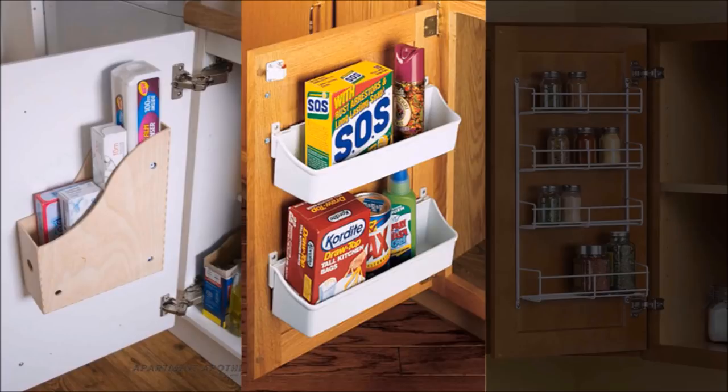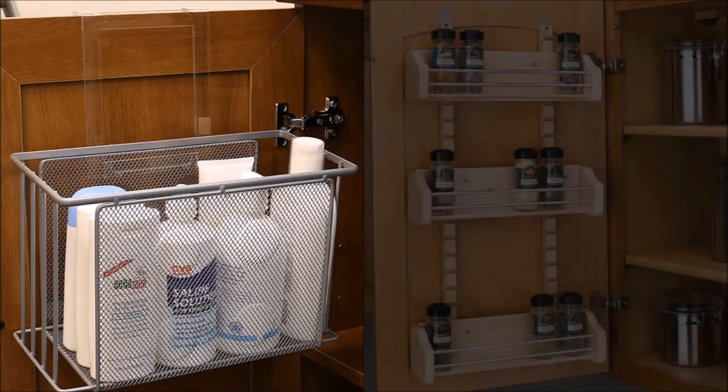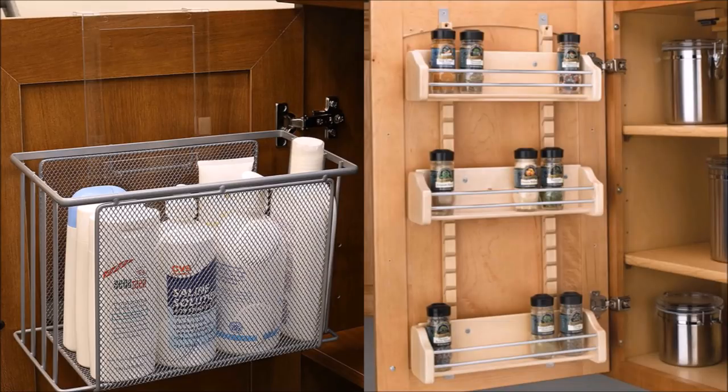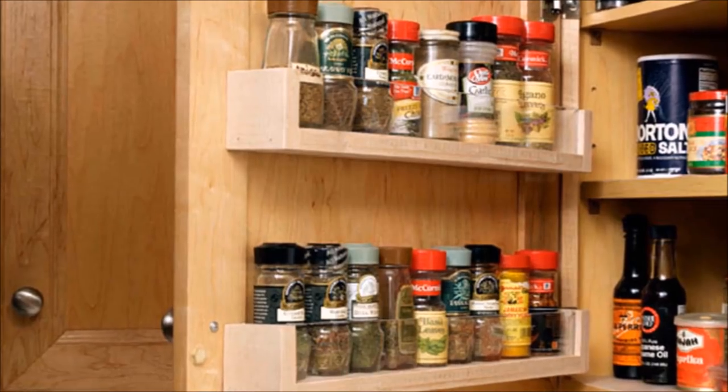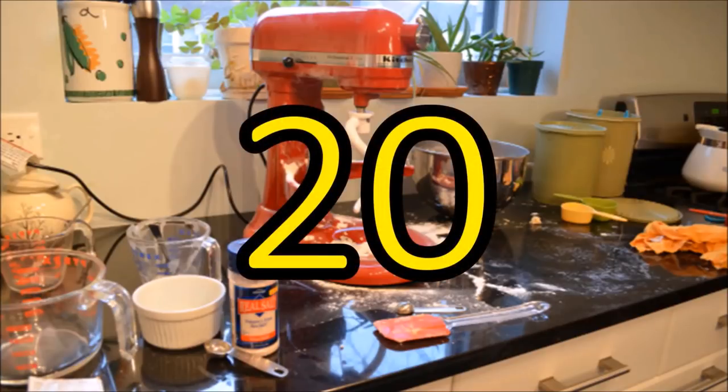Tip 19: The cabinet under your sink is probably where you keep household tools and cleaning equipment — all-purpose cleaners, dishwashing liquid, dishwasher detergents, screwdrivers, and tool boxes. This area can get really messy quickly, and you may find it difficult to reach items that end up too far back in the cabinet. You can keep your foils and wraps in a container and mount it to the inside of your cabinet door to make them easily accessible. A simple office file organizer works, but you can get creative with other types of containers as well.